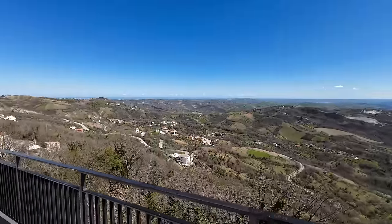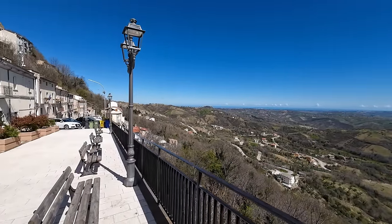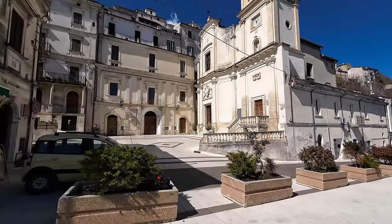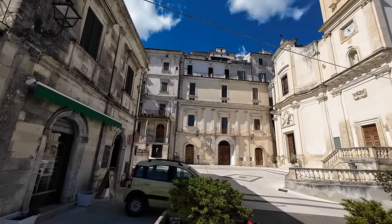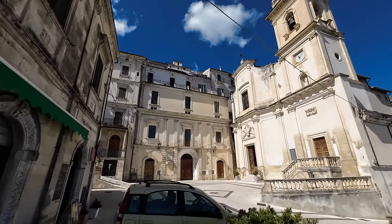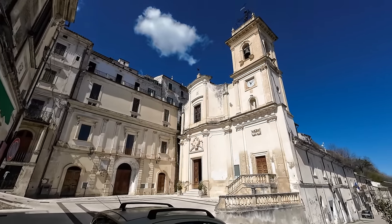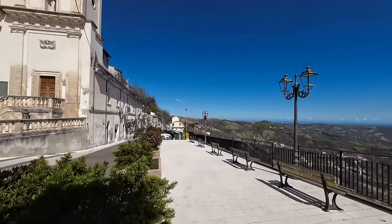Or behind us, you pick up a Superstrada that takes you straight towards Chieti and Pescara. You do need your own transport - there are buses that pass but they're timed with the schools, so it would be difficult to purely rely on public transport. But you're so close to other places where you can pick up public transport if needs be. It is stunning, isn't it?